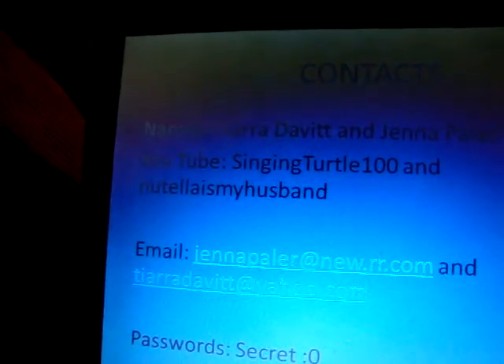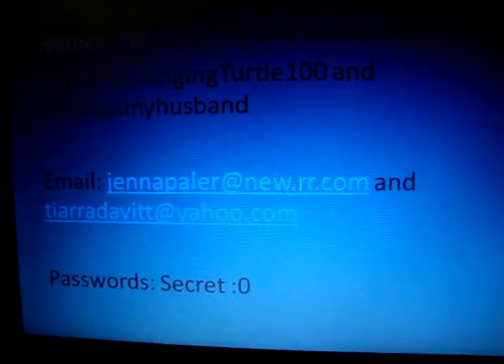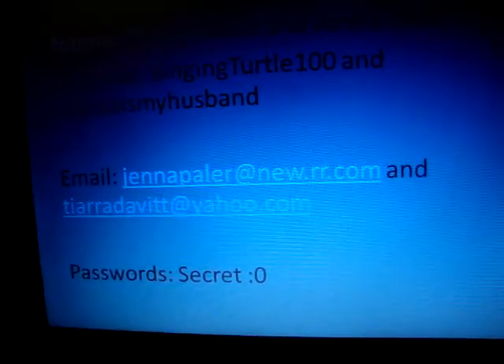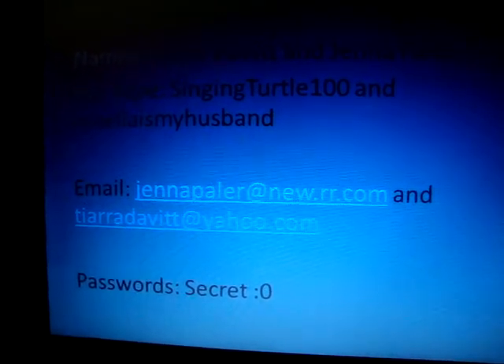We have all contacts if you want to email. Names are Tiara David and Jenna Pela. Our YouTube is SingingTurtle100 and Nutella is my husband. Emails are Jenna Pela at new.rr.com and Tiara David at yahoo.com. And our passwords are secret, which is also self-explanatory.